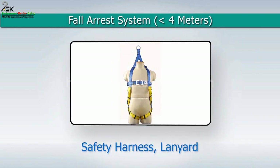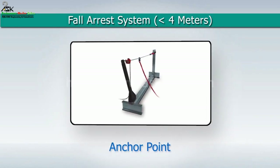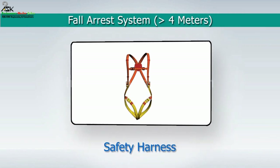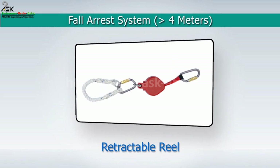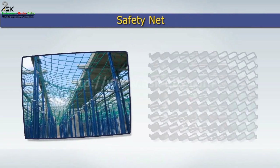Types of fall protection: For fall arrest systems less than four meters — safety harness, lanyard, and anchor point. For fall arrest systems more than four meters — safety harness, lanyard with shock absorber, retractable reel, anchor point, and safety net.